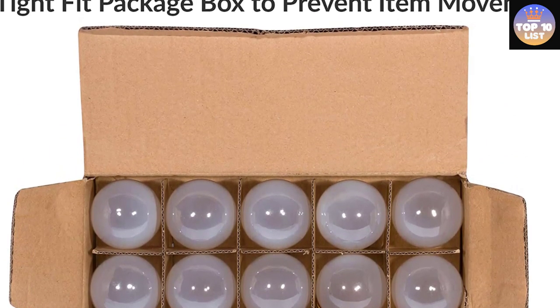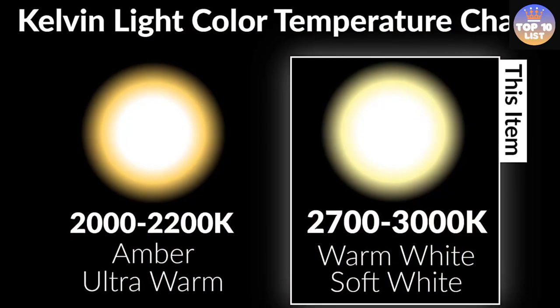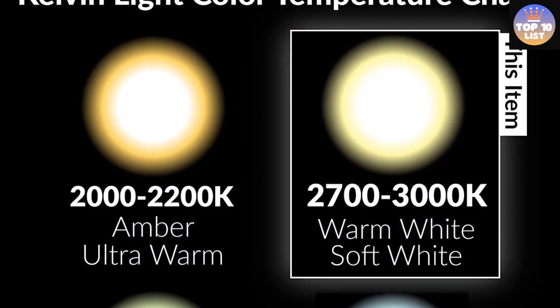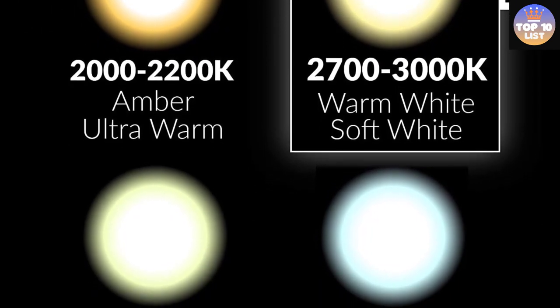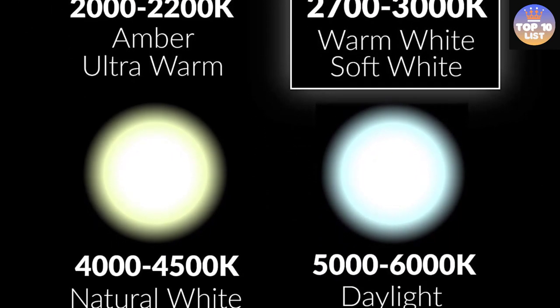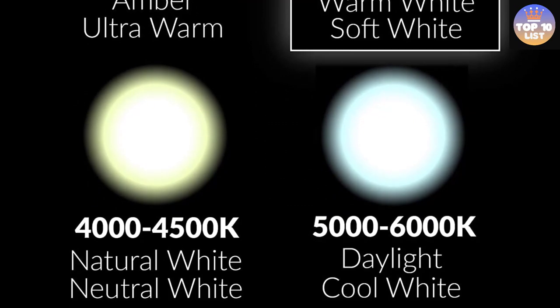Decorative and subtle, these mini G16.5 round light bulbs are used in chandeliers, ceiling fans, wall sconces, bathroom vanities, accent fixtures, desk and floor lamps, stylish home décor lighting, and general purpose lighting.